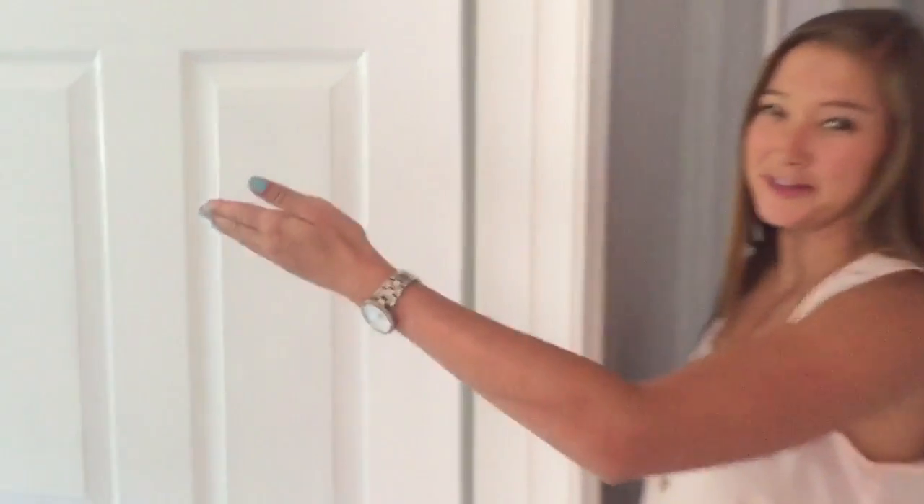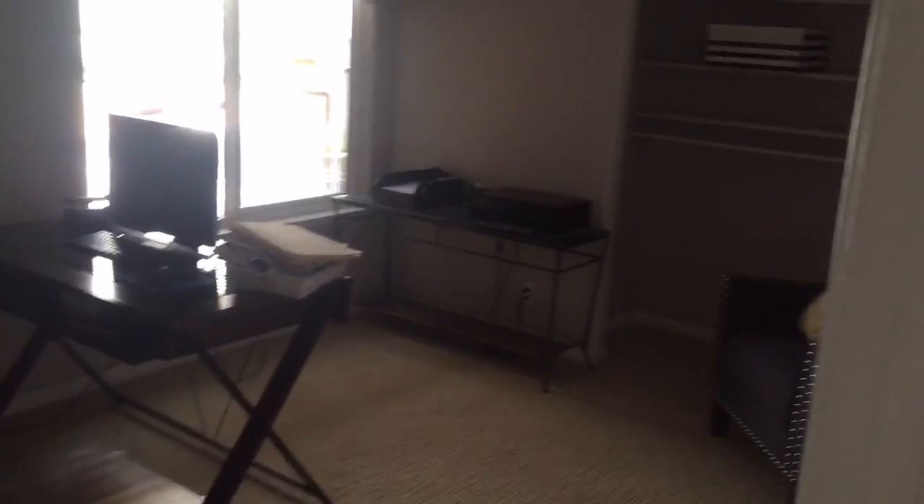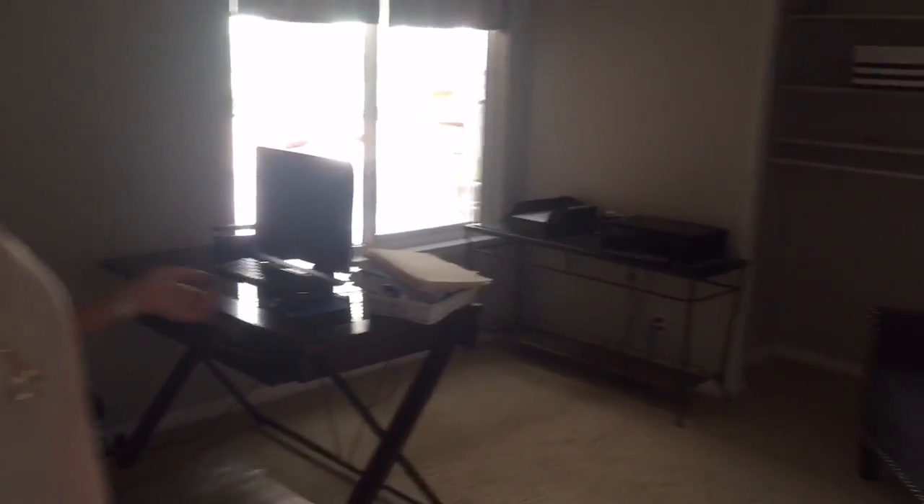Bedroom one with mirrored closet and ceiling fan — very nice. Bedroom two, they've turned into a nice little office, with another ceiling fan.